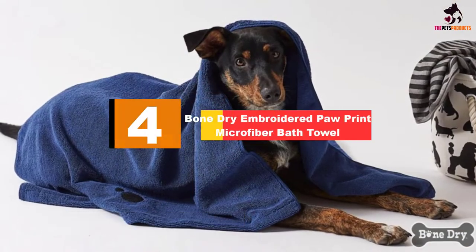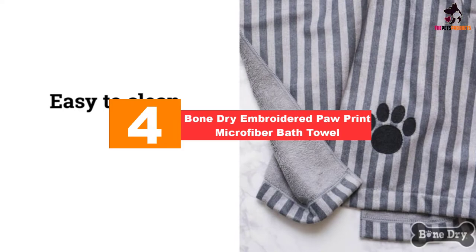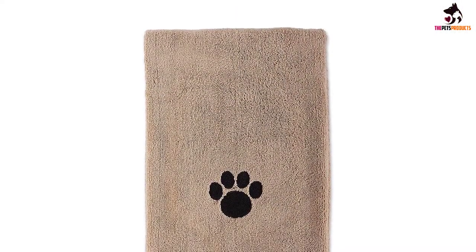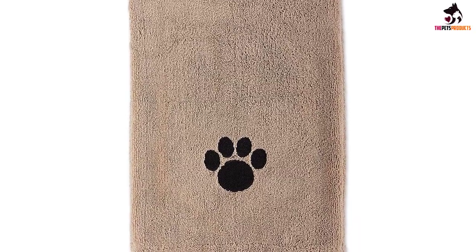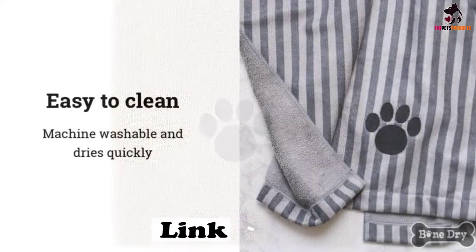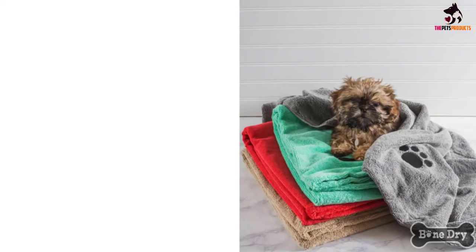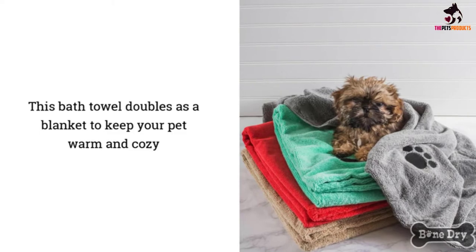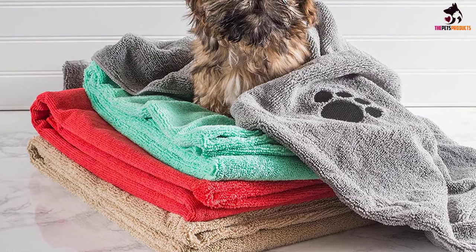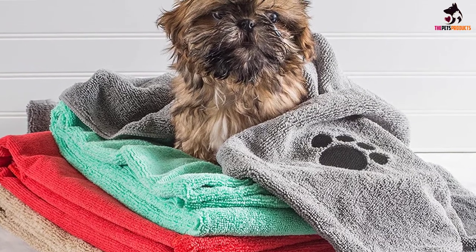At number four, we have the Bone Dry Embroidered Paw Print Microfiber Bath Towel. There are many reasons why microfiber should be your material of choice for dog towels, and its ability to absorb water quickly is at the top of that list. After your dog's bath, you don't have long to dry him before his coat starts to smell — especially with furry dogs. Fortunately, this microfiber towel allows you to dry your pet quickly while he enjoys the pampering, as the material is extremely soft and comfortable.